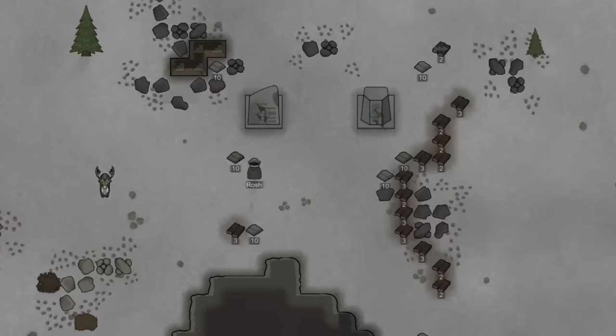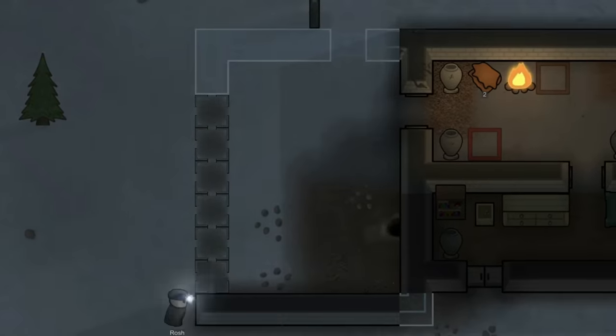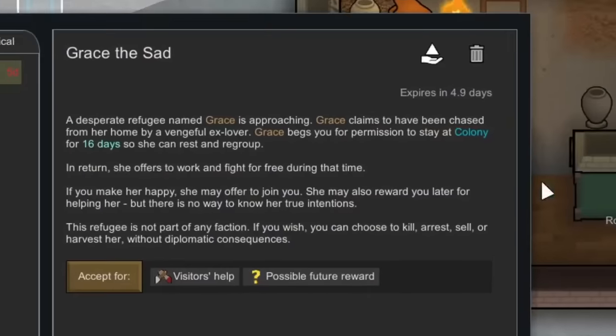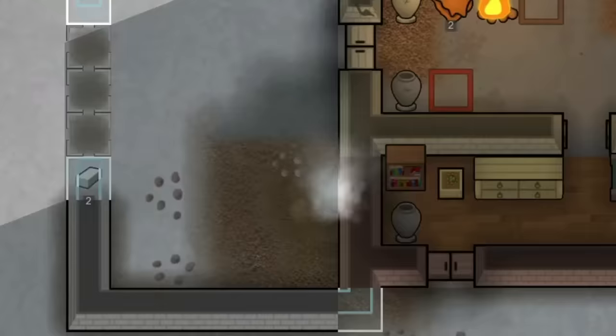We ended up deconstructing more runes nearby and used the resources to begin work on another section of our cabin. During this time we had a quest called Grace the Sad — apparently Grace had been chased out of her home by an ex-lover and wanted to stay here for some time, so we granted this request.